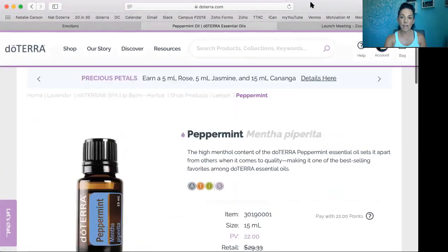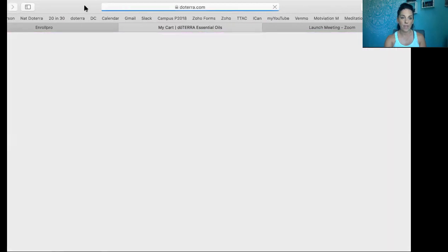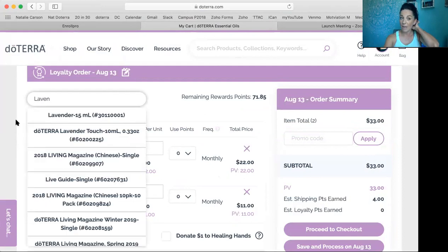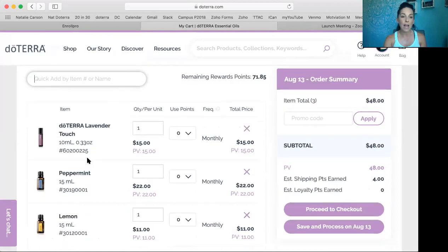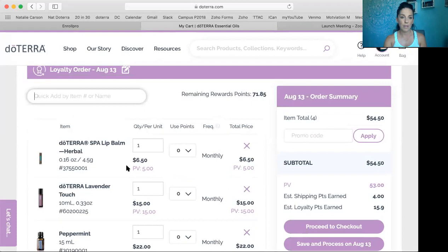Now I'm going to come up here and go to my bag and click Review Order. So now I have peppermint and lemon in my cart. Once you've set up this order, you can start adding straight from the Quick Item Add. When you type in lavender, it's going to bring up all the things that have lavender in them. I'd love a Lavender Touch — what's so cool about Lavender Touch is it's pre-diluted in a 10 milliliter roller bottle, so it's easier to roll on and great for animals and little babies. And I'm going to add a lip balm. If you guys haven't tried their lip balm, it's so awesome — Herbal Lip Balm.